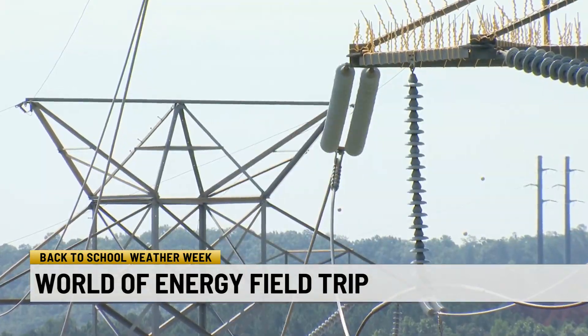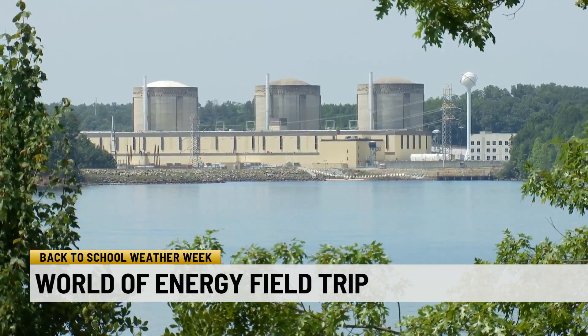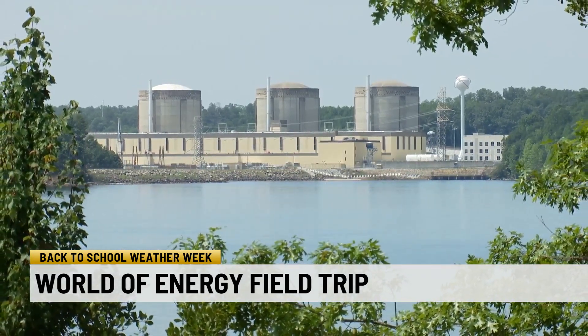With many different fuels available to make electricity, nuclear seems to be one we can count on. And teachers can get their own reaction from their classes that visit.